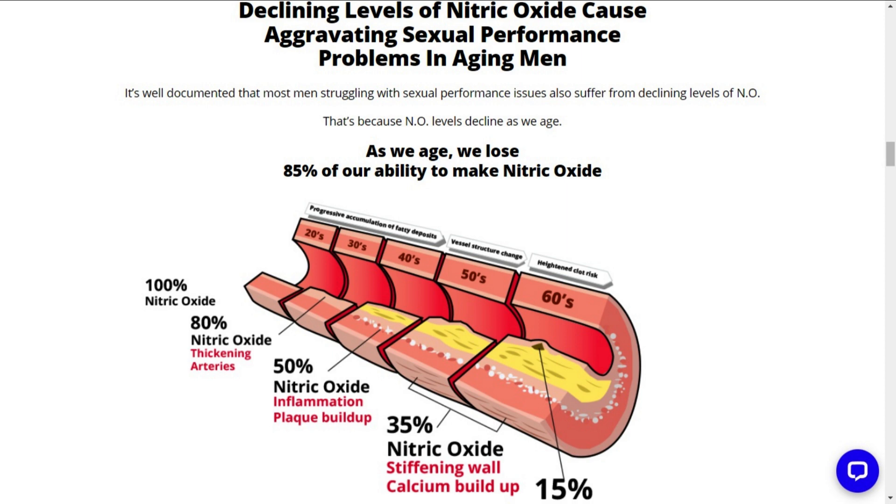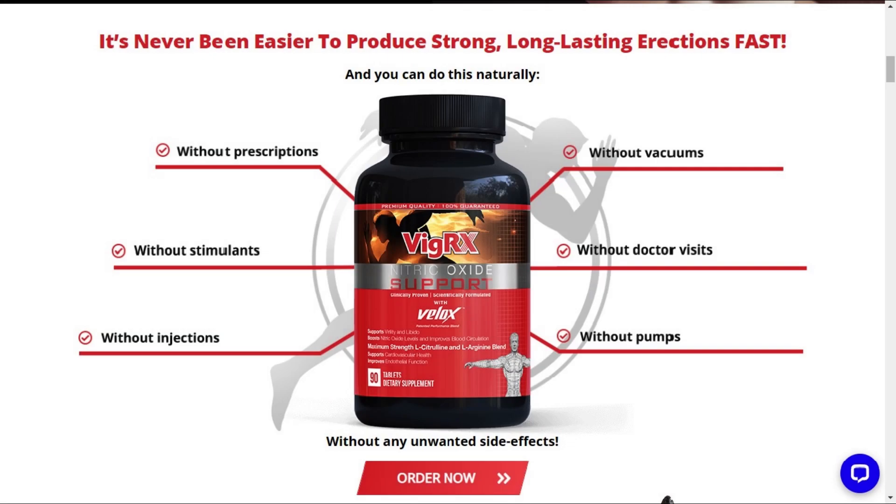VigRX Nitric Oxide Support is the ultimate nitric oxide booster supplement. Its natural formula will give you more energy, stamina, and you'll get your sex life back.